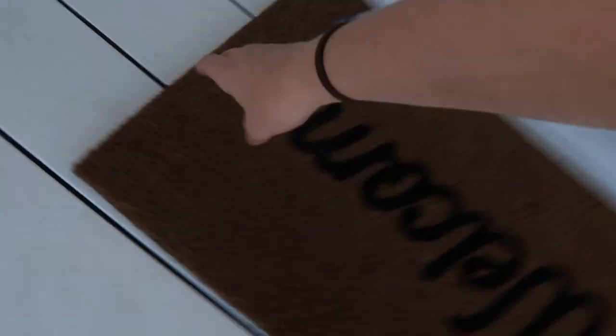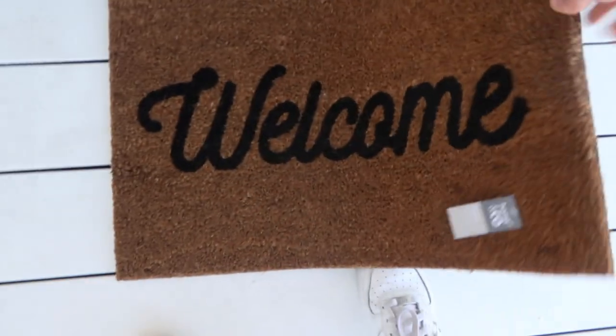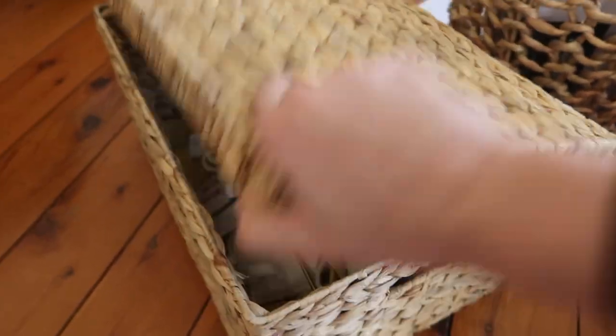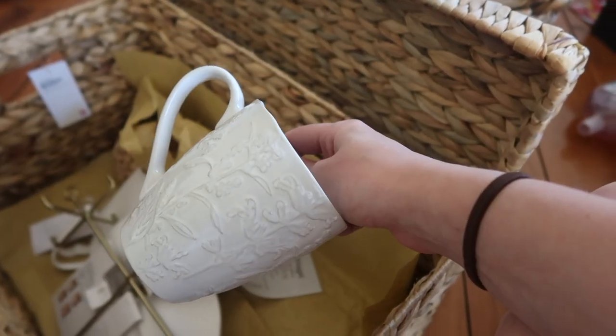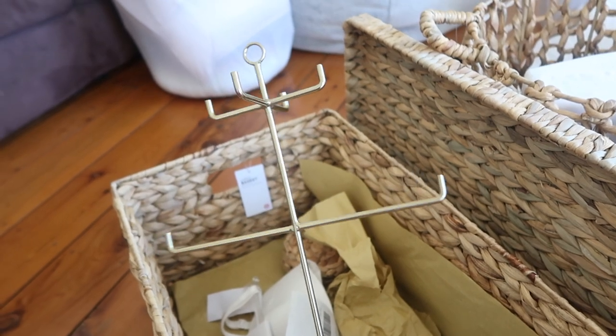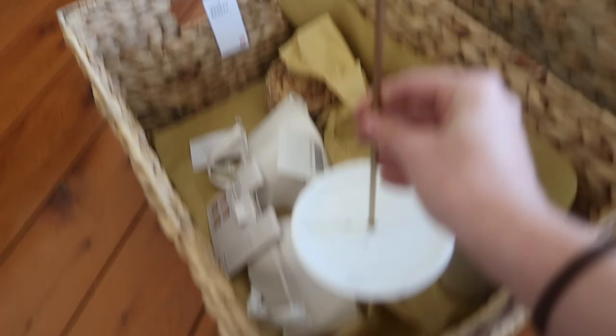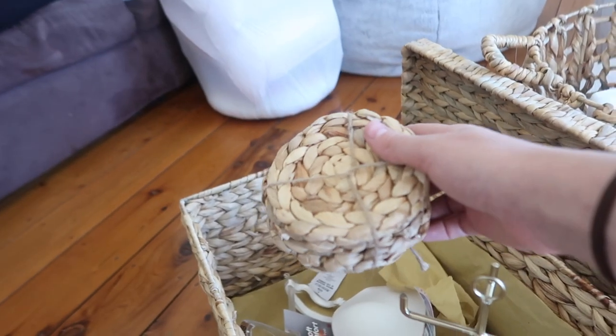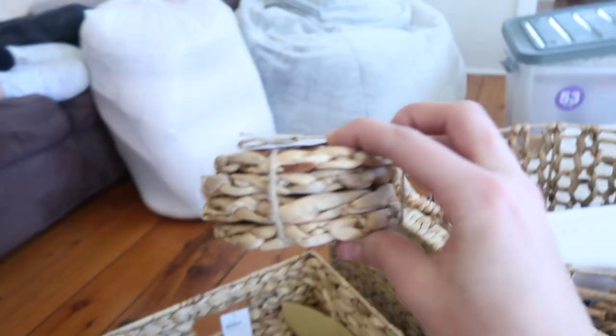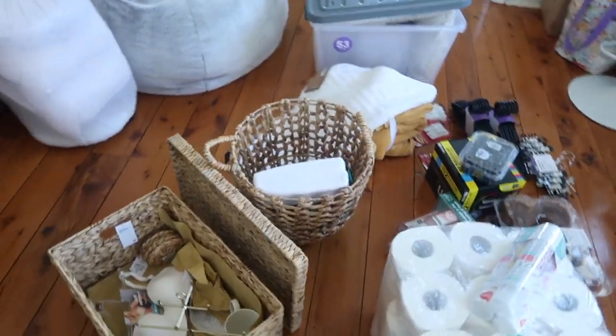We got a welcome mat from Kmart — so cute! When you walk into our house you feel welcomed. From Target I got a basket to put in my bedroom on the shelves, and I picked up this mug because it has plants on it and I needed it obviously. I also got this jewelry stand that we might end up spray painting white, and it'll go in our prop room eventually. I also picked up a strapless bra — essentials — and these cute little coasters which will look great in our office or on our future coffee table.